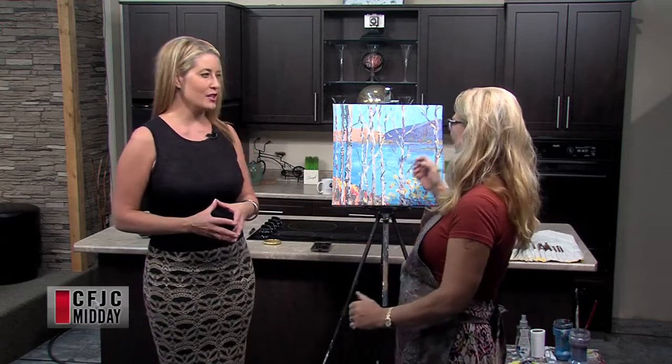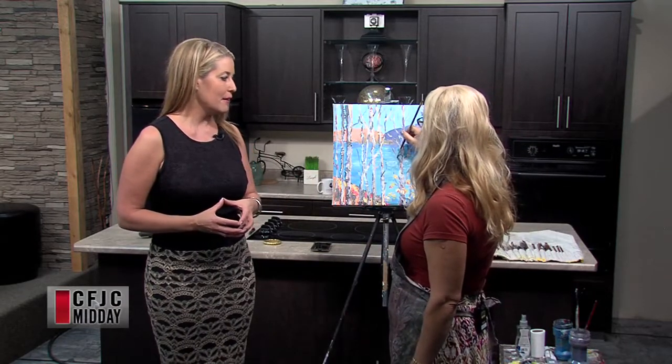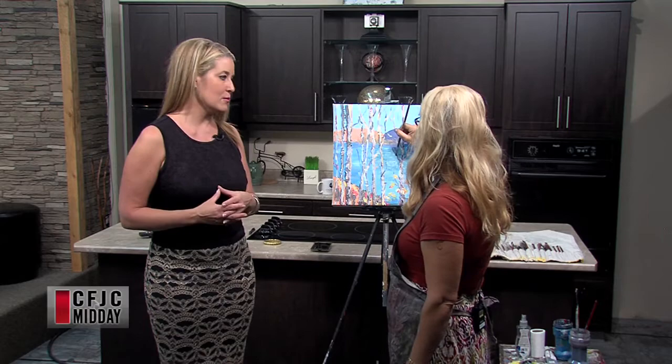Welcome back. We are rounding out our midday on this Friday afternoon with Carla Pierce, who is just about up to the finishing touches on the Lac du Bois grasslands picture she took. Very reminiscent of a beautiful fall day is what I'm seeing here.